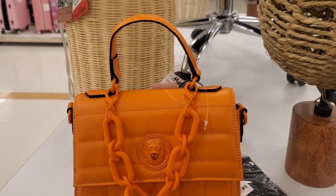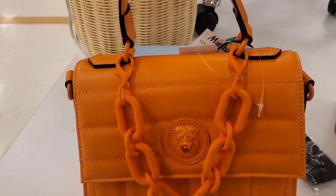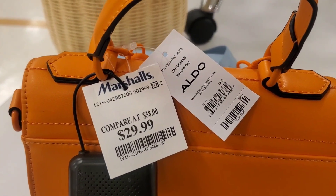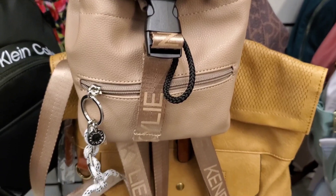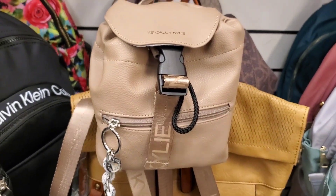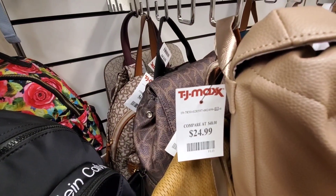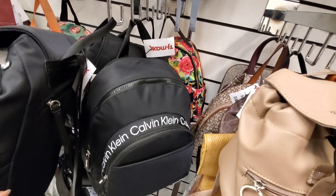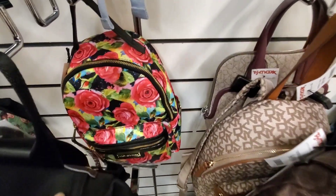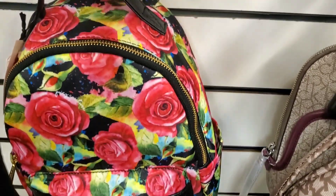They had a really cute purse from Aldo — I love the color — for $30. Also a new little backpack from Candle+Kylie — super cute strap — for $25. They also had a Calvin Klein backpack for $69.99.